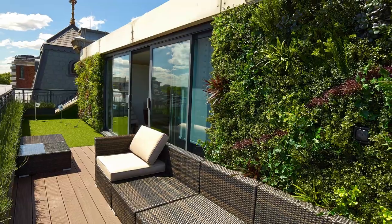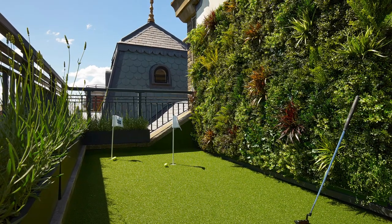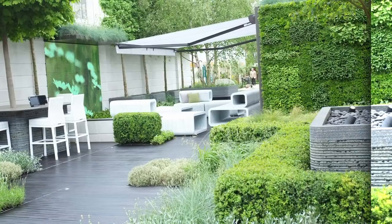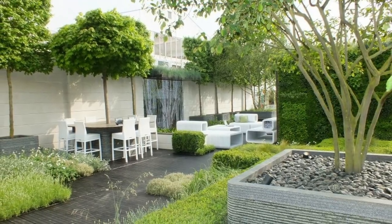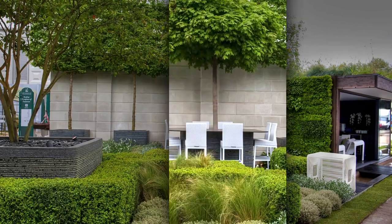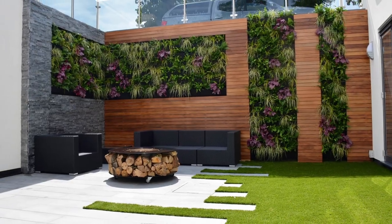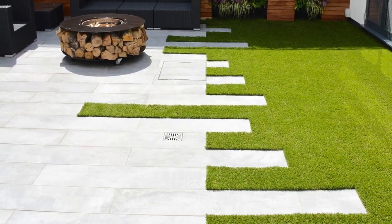The last interesting type of vertical garden is simply using climbing plants. It's not actually a trend in modern design, but it's often used in classic design or any type of design. You just need to support them and steer them in the right direction, and after that it will look like a great vertical garden. This is a very easy solution if you don't want to use any of the other types already discussed.